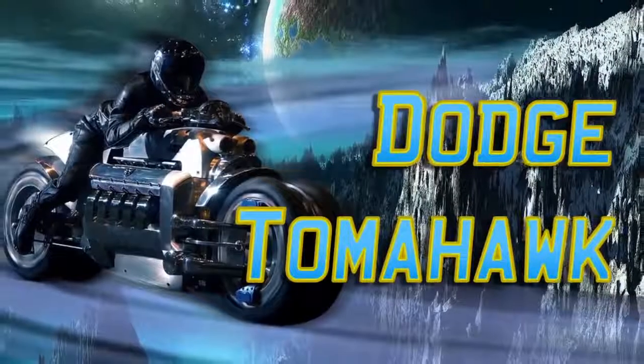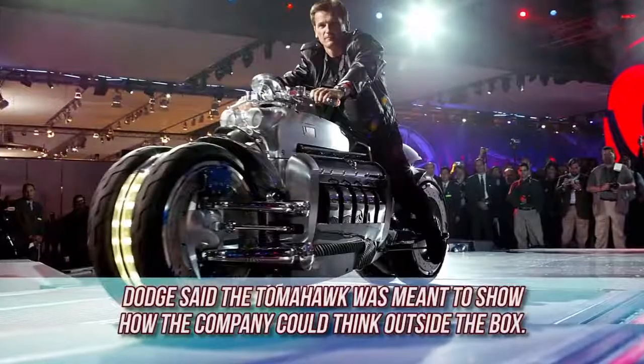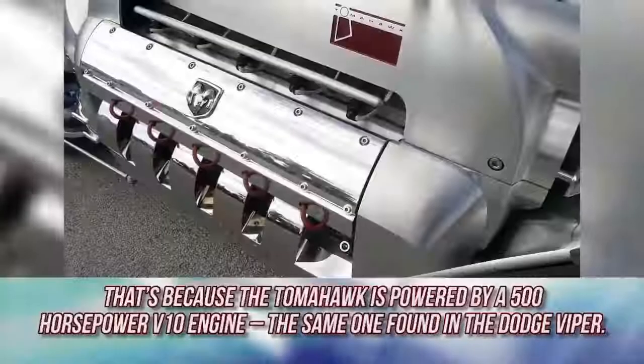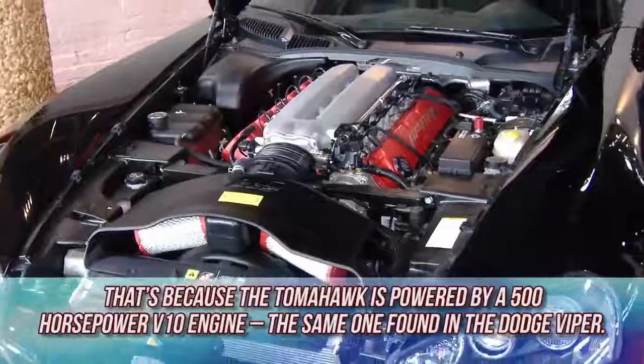The Dodge Tomahawk. Unveiled in 2003, this motorcycle is definitely one strange vehicle. Dodge said the Tomahawk was meant to show how the company could think outside the box. After looking at this, we think anyone who drives it may end up in a box — because the Tomahawk is powered by a 500 horsepower V10 engine, the same one found in the Dodge Viper.